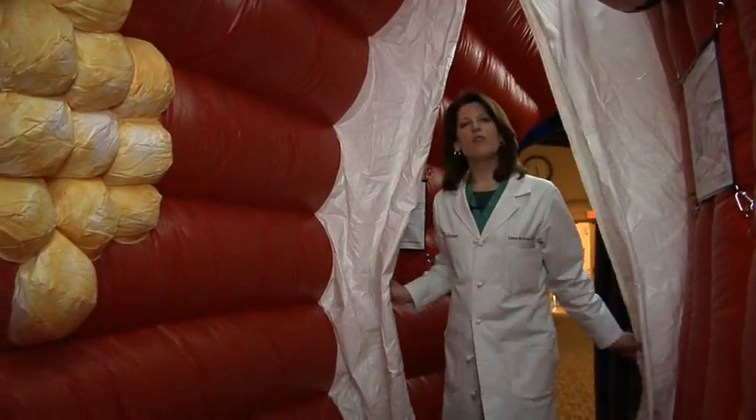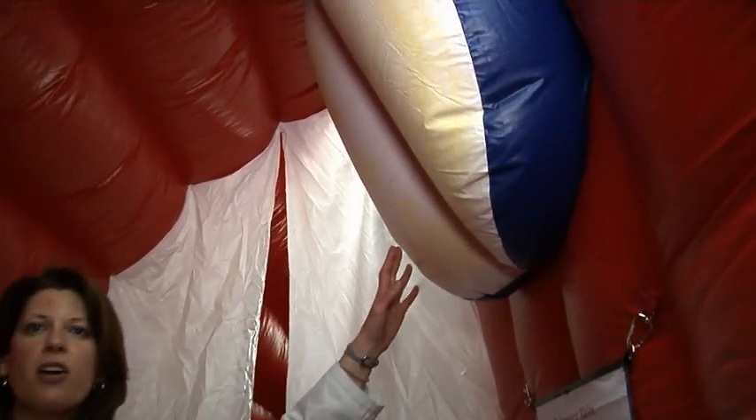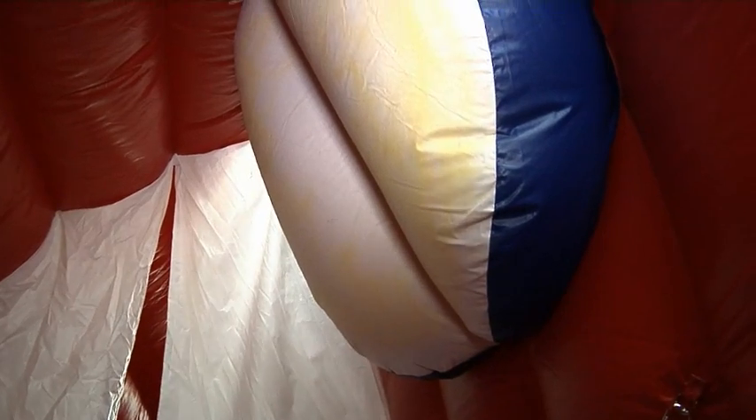This is the tricuspid valve. With every heartbeat, the tricuspid valve opens and closes and allows deoxygenated blood to come from the right atrium into the right ventricle. The right ventricle is a smaller but still very important pumping chamber of the heart. It pumps deoxygenated blood up to the lungs so that it can be replenished with good, healthy oxygen. This is the pulmonic valve — this is where the deoxygenated blood exits to the lungs. So off to the lungs we go.